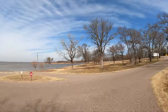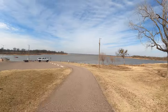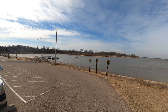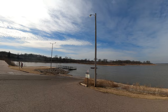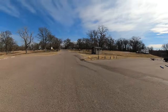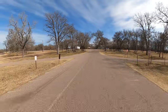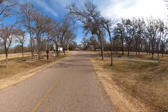All right, we're coming up on the boat ramp. There is a courtesy dock. So for your boat ramp fans, there you go. There's a vault toilet, and that seems to be the only toilet that is currently open. The showers and flush toilets are closed.